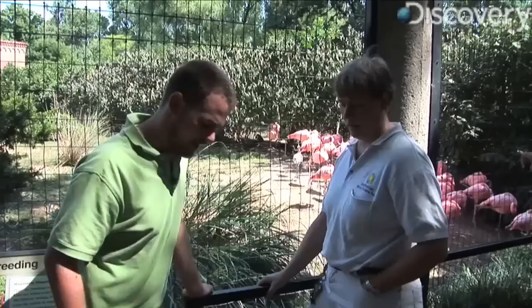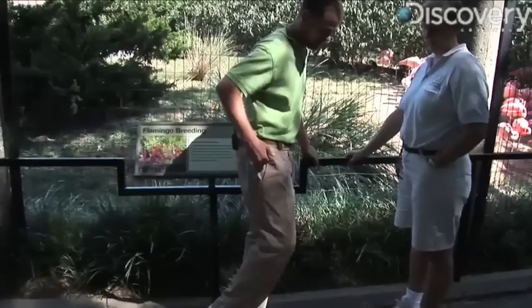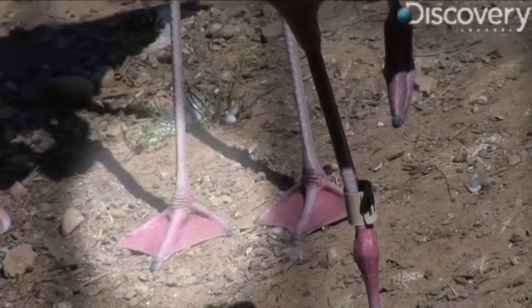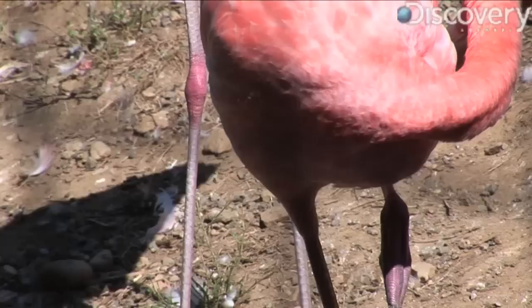Let's break it down. Here's a flamingo's leg. The first joint you see on the lower part of the leg — what looks like its ankle — is really where its toes begin. Then the next joint up, the so-called knee, is actually its ankle and heel. Its real knee is tucked away in the feathers up under its body.